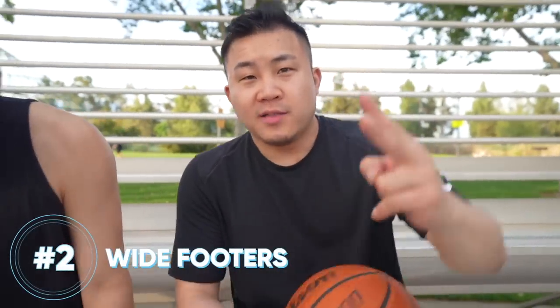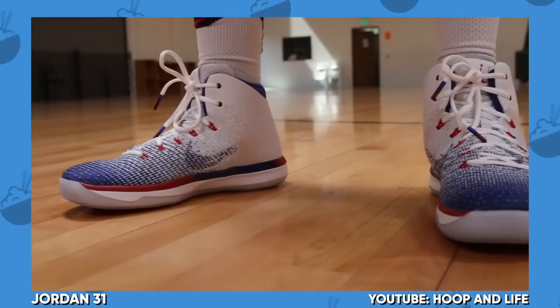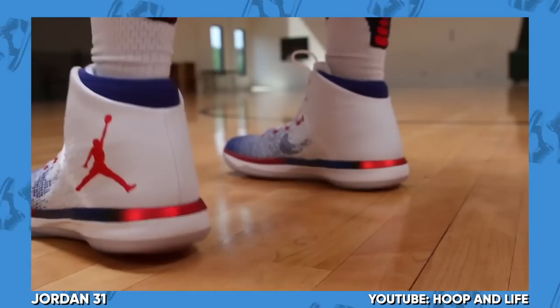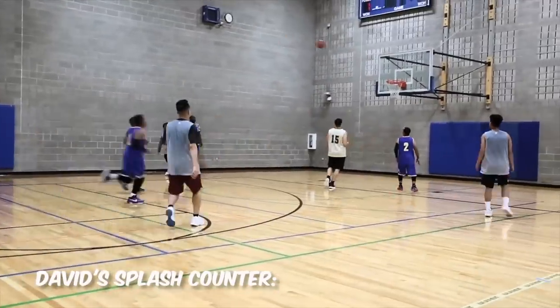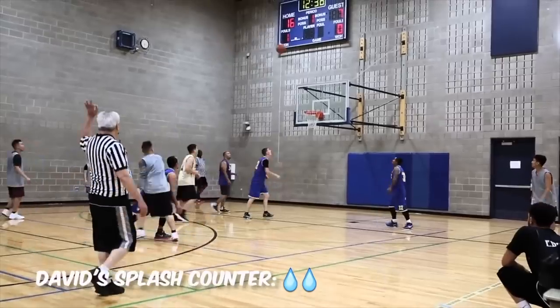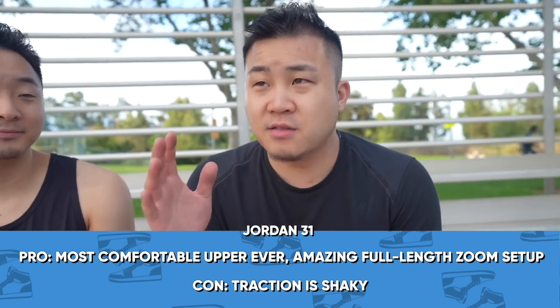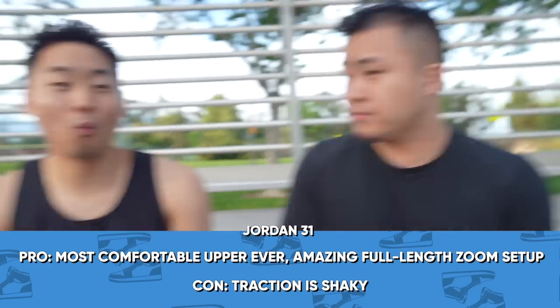Coming in at number 2, this is another shoe I've probably had at least 10 pairs of — the Jordan 31 Mid. This is a must-cop for people with wide feet. A lot of people complain that the traction on the Jordan 31 is very iffy. But if you have really wide feet and you're really heavy, you're not moving that quick like Kyrie where the flaws in traction are going to be exacerbated. You set a league record with seven threes in one game in these. The Jordan 31 Mid, if it was not for the traction, would be a top five shoe in history. If you're a wide footer, it's the best fit you'll ever get.